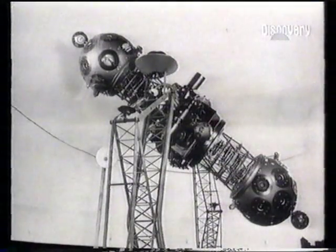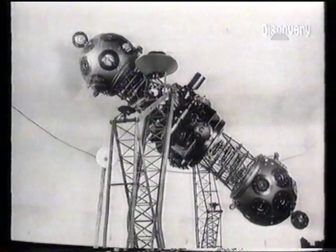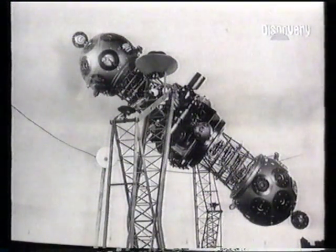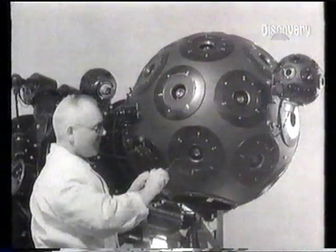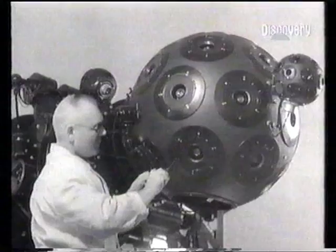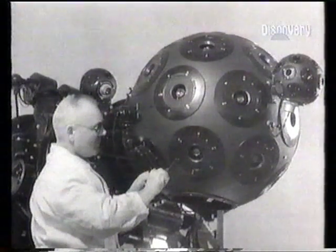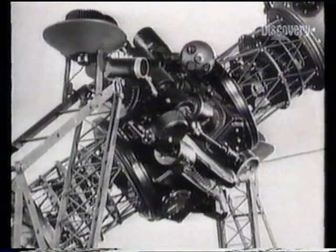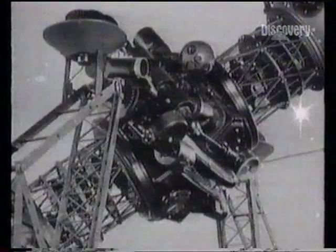This is a classic planetarium projector. An electromechanical masterpiece developed by Zeiss in Germany in the early 1920s. It comprises clusters of small projectors. As pinpoints of light, each cluster reproduces a segment of the sky on the planetarium dome. Dubbed the wonder of Jena after the city of its origin, the very function of the machine became a star turn.